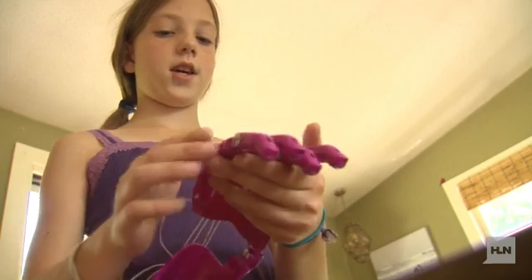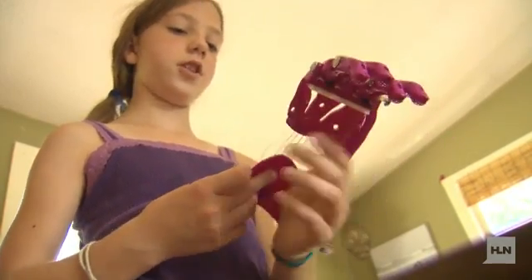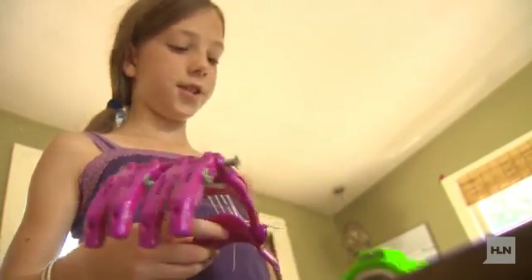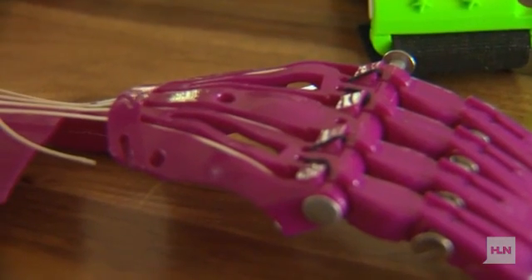Sierra saw that her work wasn't going to end after her science fair project. This hand is for the girl and it has no thumb because she has a thumb, so Sierra thinks it will work better. The hand that Sierra creates costs just $50 — compare that to a prosthetic bought from a hospital, and thousands of dollars are saved. "I think my favorite part is that I'm helping someone, and how they can do more now and not just have to use one of their hands to do everything."